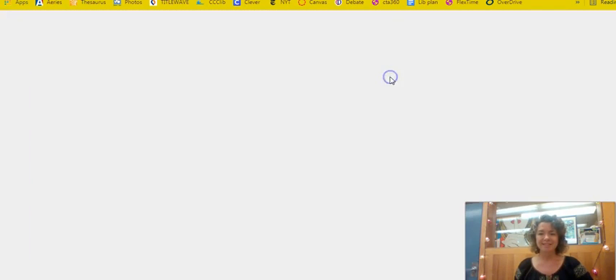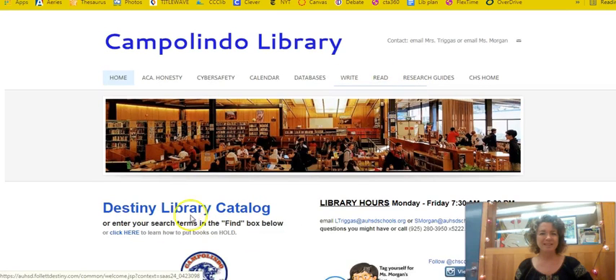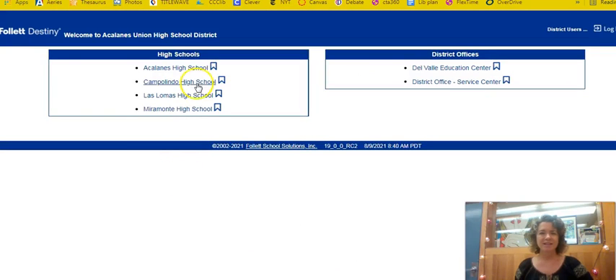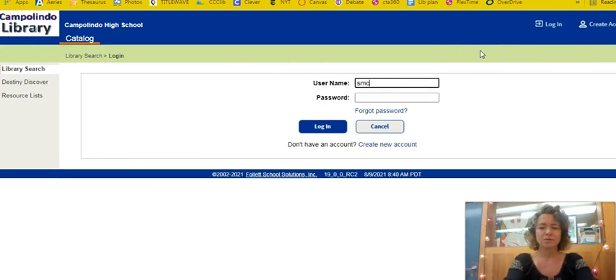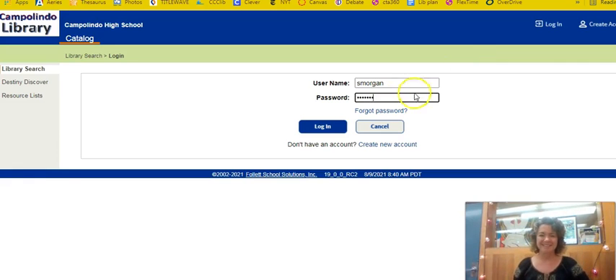I personally like going through the library website. There's the Destiny Library catalog link there and you would log in to Campolindo High School. Use your first initial last name and the password we issued to you. If you need help with that password, please call me or email me.